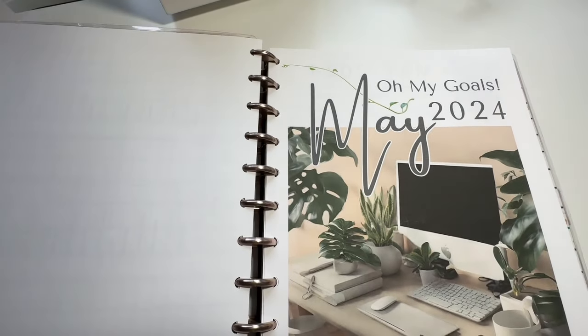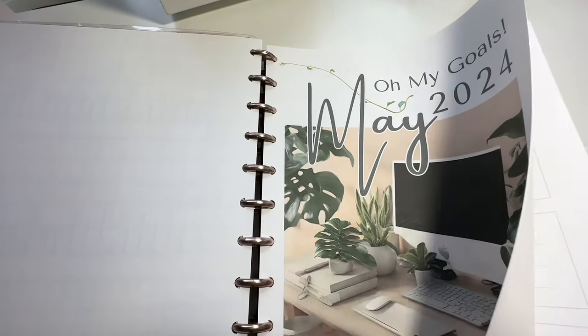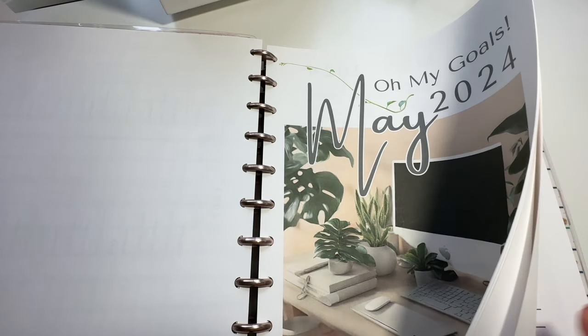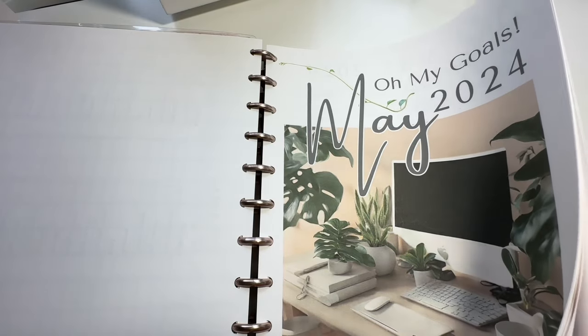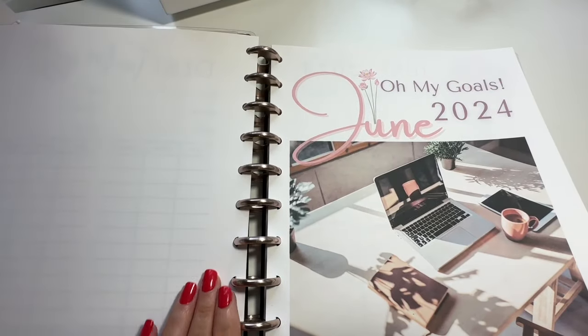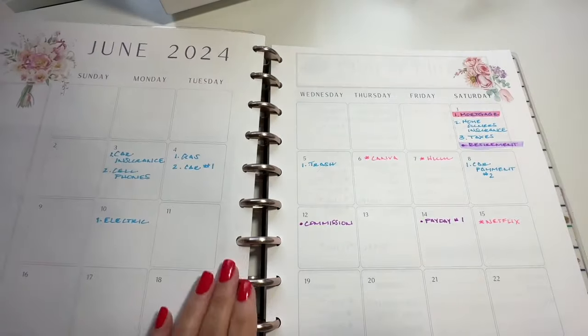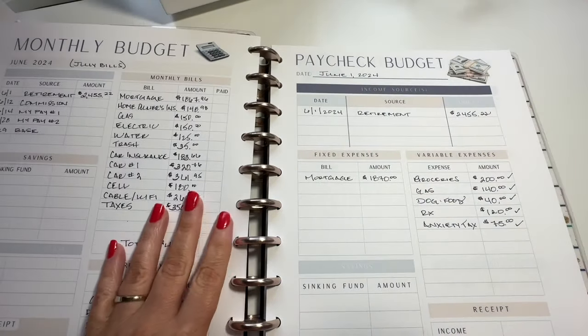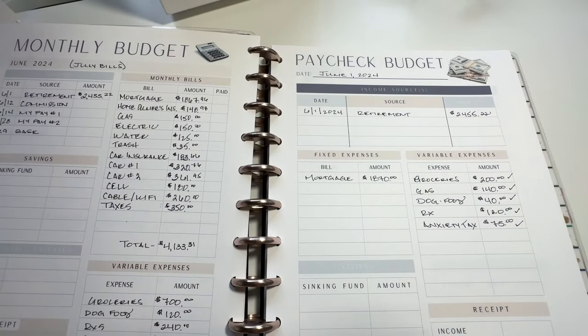It was a much better decision for us than him staying or moving away and us trying to run two households, because I would not be able to move. I'm trying to get my retirement as well because I work for the state. If I moved out of state, I would lose my retirement points.